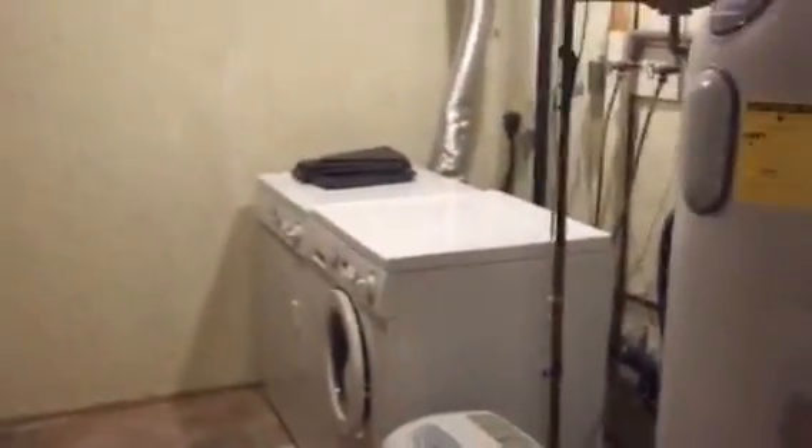Washer and dryer are included. It is an oversized water heater, so you're not going to have to worry about running out of hot water here.